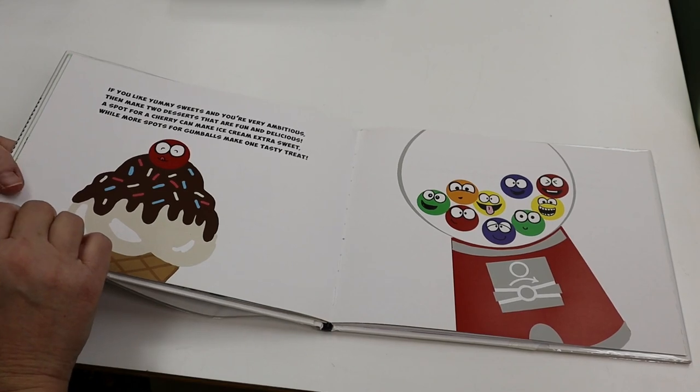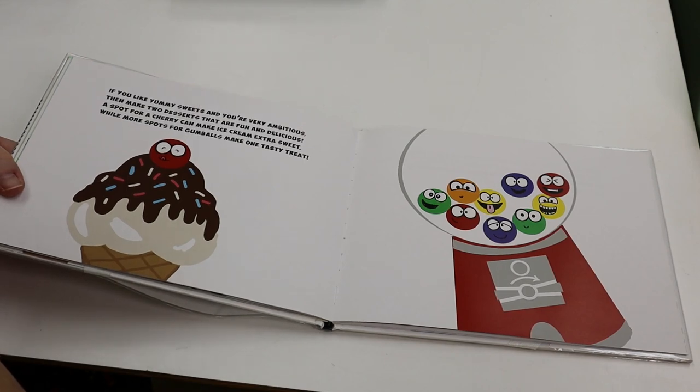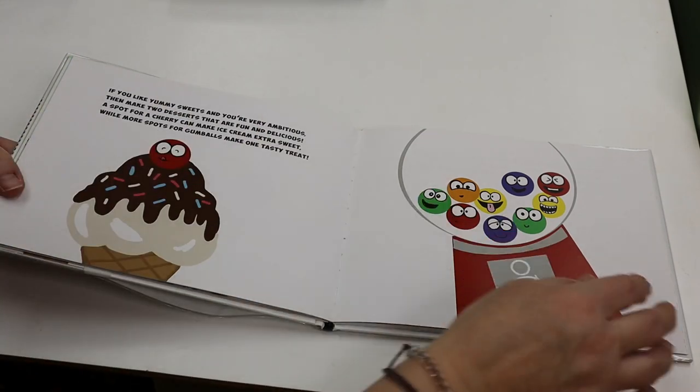If you like yummy sweets, then make two desserts that are fun and delicious. A spot for a cherry can make ice cream extra sweet, while more spots for gumballs make one tasty treat.